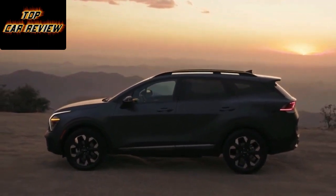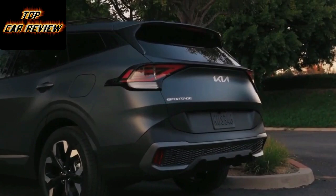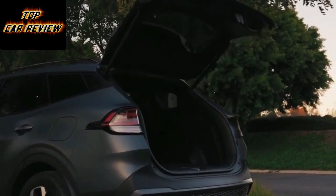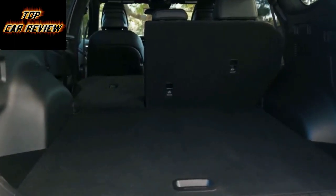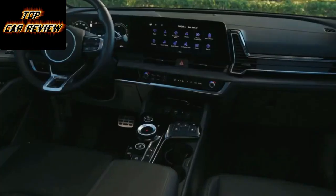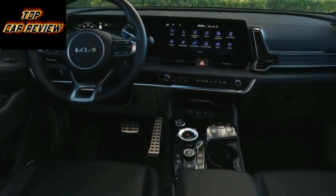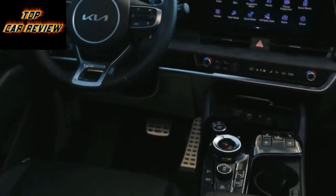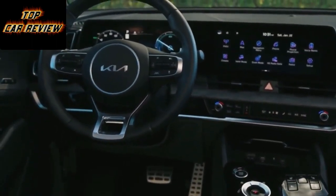With a 178BHP 1.6-litre turbo petrol engine and a 90BHP electric motor, total output is 261BHP and 257 lb-ft of torque. Just think about the latter number for a minute — that's just 11 lb-ft shy of the Ferrari F355. In a family SUV. Ye gods. Although, to be fair, it's not out of the ordinary; the rival Peugeot 3008 Hybrid manages 266 lb-ft, for instance.